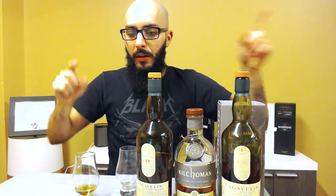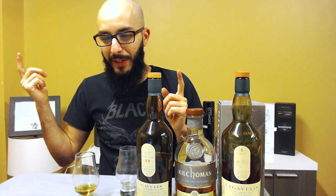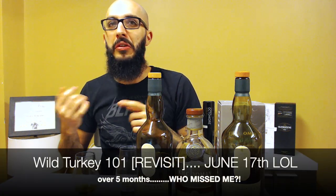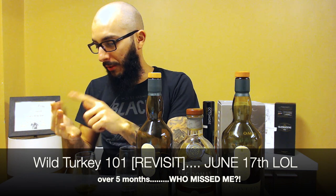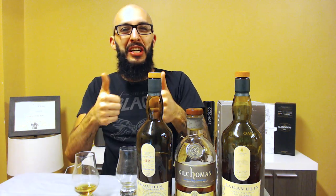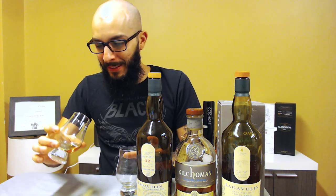Look out for the links for these — links in the description below. Like, comment, subscribe — all that fun stuff. I hope you guys enjoyed my first review in probably about six months. Professional as always, guys. In the meantime, take it easy, stay safe. If I don't see you guys prior to the holidays, happy holidays to everybody, and as always, sláinte!